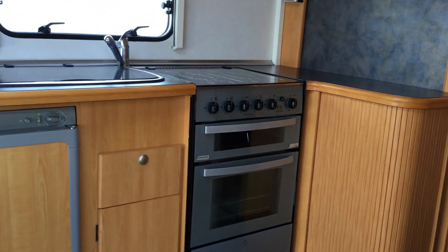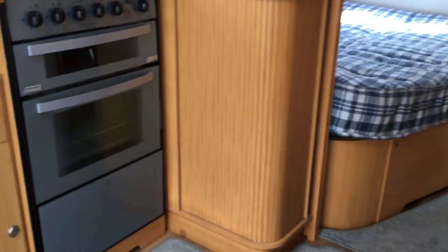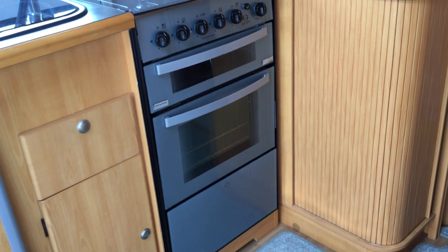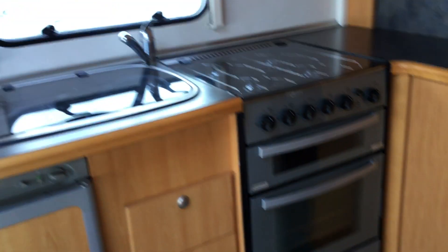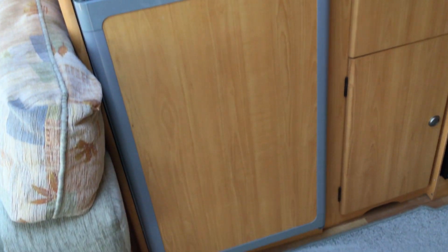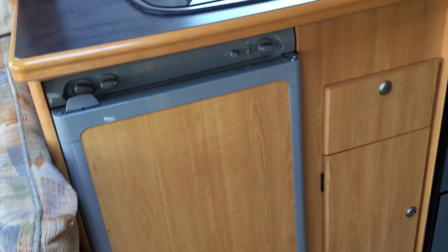I'll take you to the inside of the caravan, which has got a great, fantastic layout. As you can see, it has a hob, oven and grill with sink above and integral refrigerator.